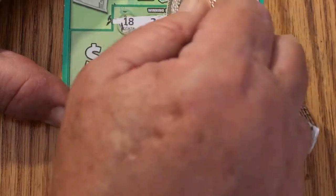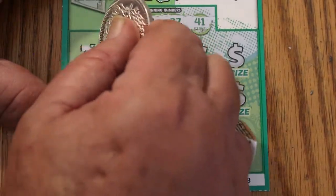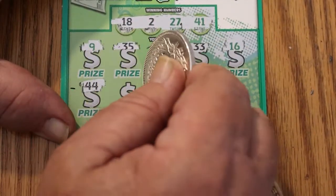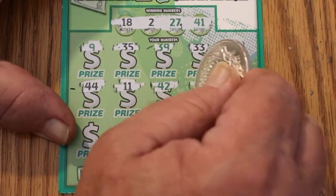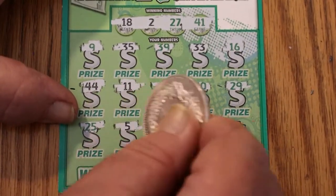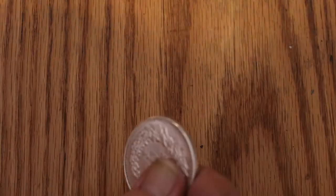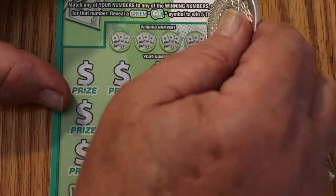Numbers: 18, 2, 27, and 41. Then 9, 35, 39, 33, 16, 44, 11, 42, 40, 29, 25, 5, 3, 23, 41, and 8. Game, your stock is falling.